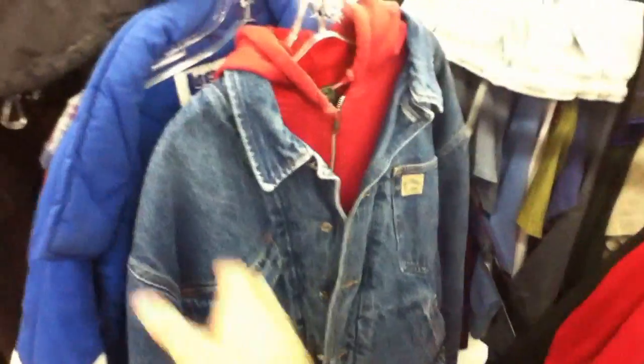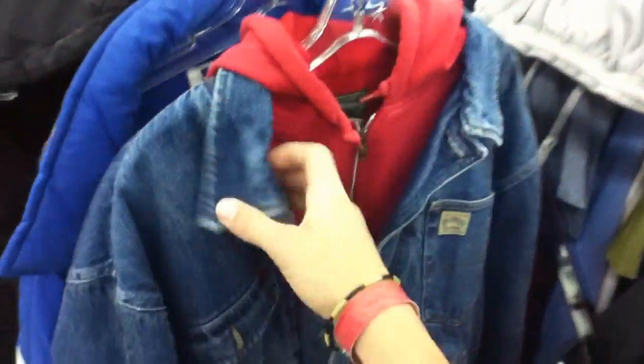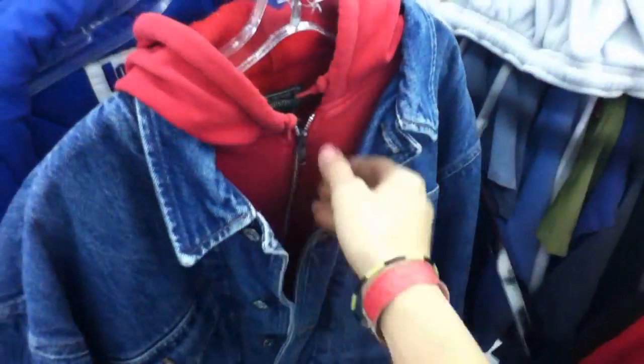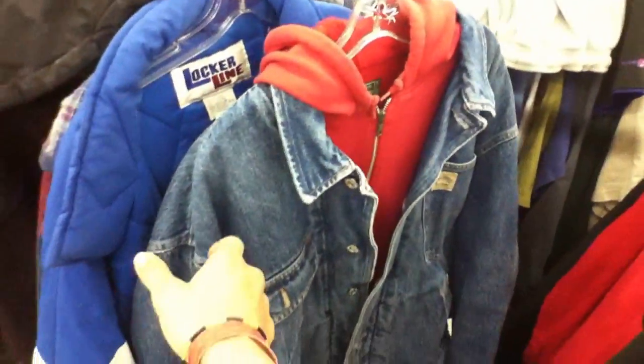I'm pretty sure I've seen Fresh Prince in this exact same jacket with the red hood. I can't really remember what episode it is, but I just remember him having a jean jacket and a red hood. I'll probably look it up after this — I'm pretty sure he had this exact same one.